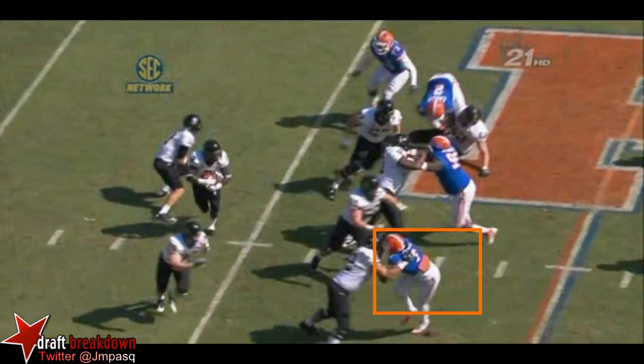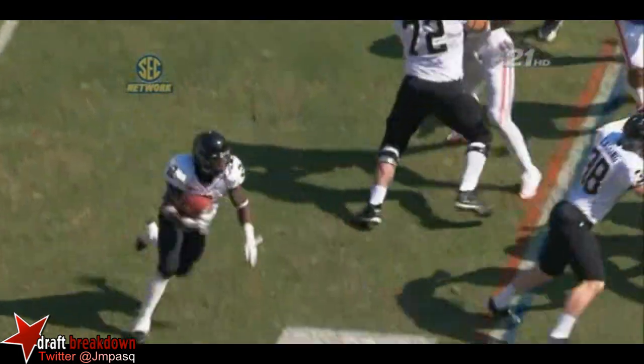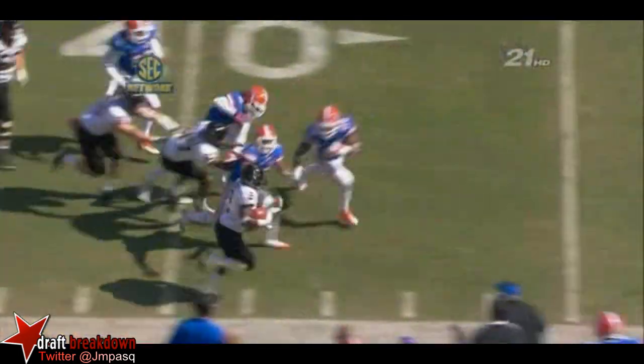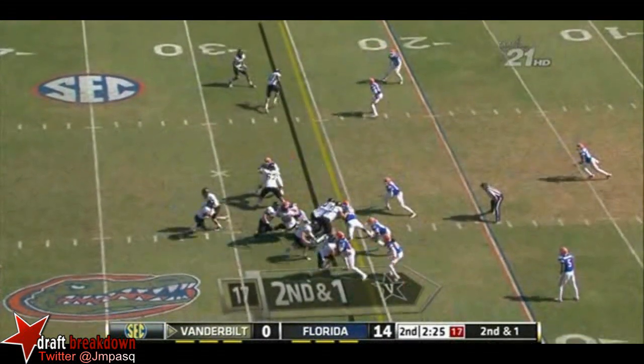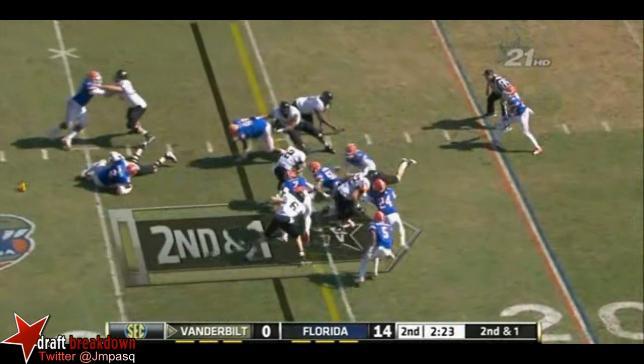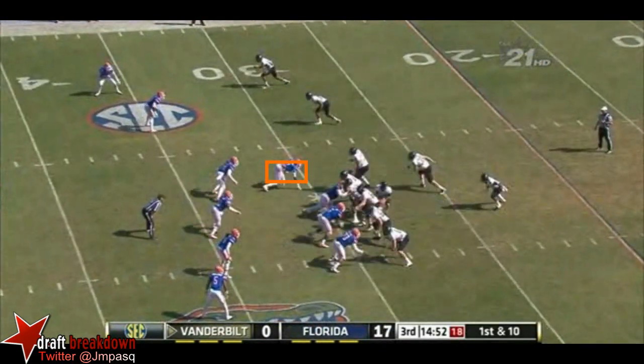Watch the fullback right here — freeze it. Watch this guy right here go to work to get the edge for Zach Stacy right there. Clean block. Second down and short — Stacy flat comes in.